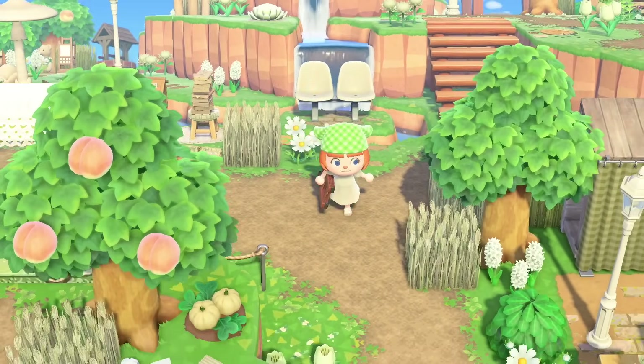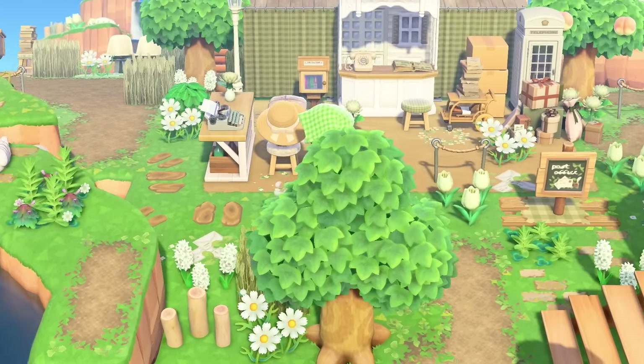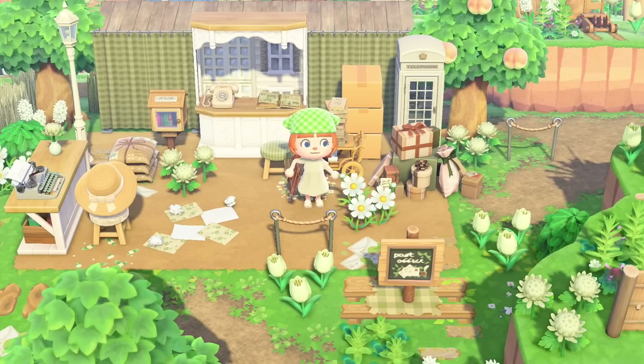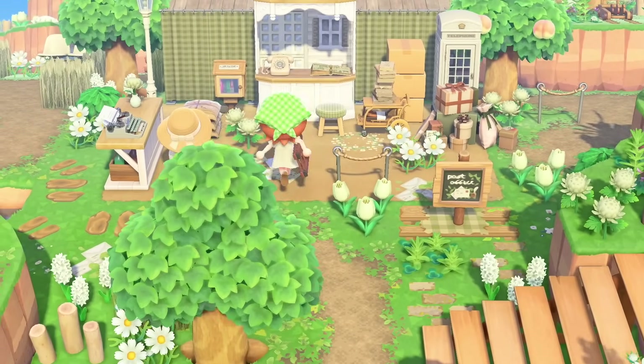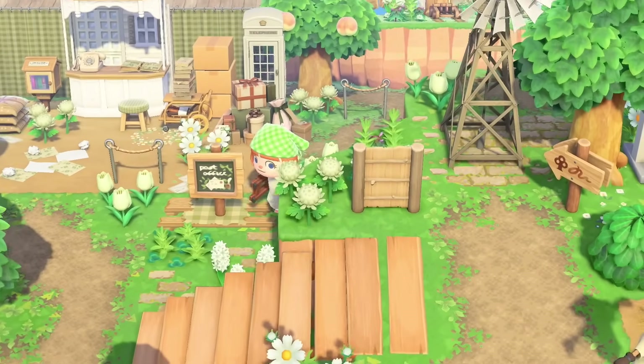We haven't even seen this area because I got up there via my ladder. But we've got what seems to be a little postal area over here, a post office. Again, with this cottage core mix of packages and stuff — I think it's so well done. This is super cute. Even the cardboard boxes just fit the vibe — they match the color scheme, which is so funny.